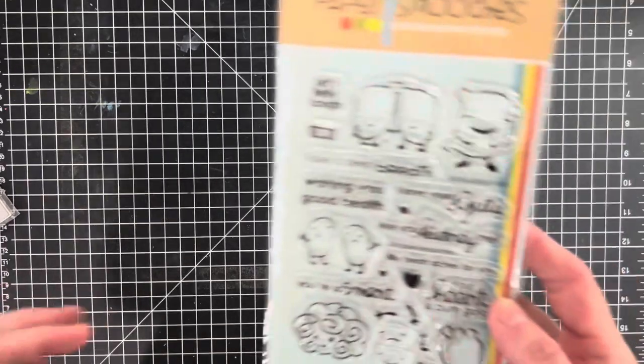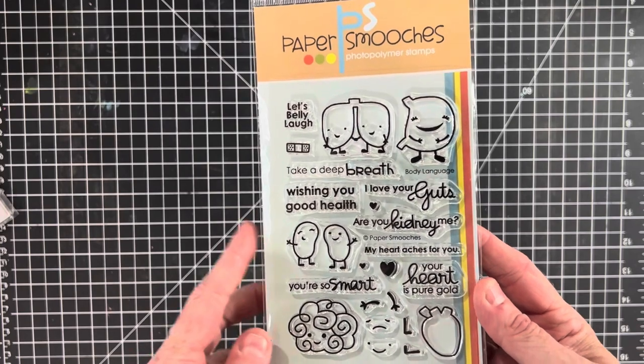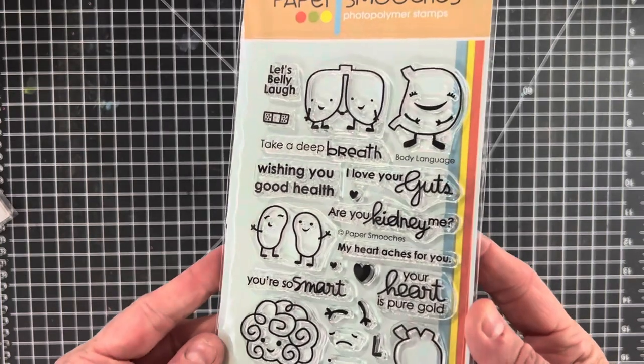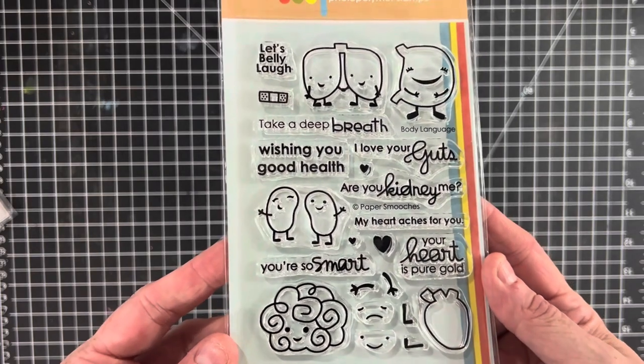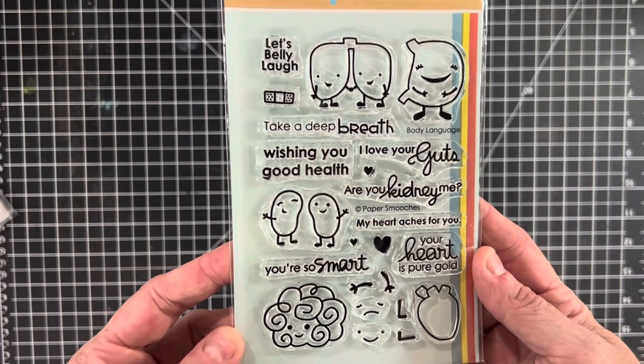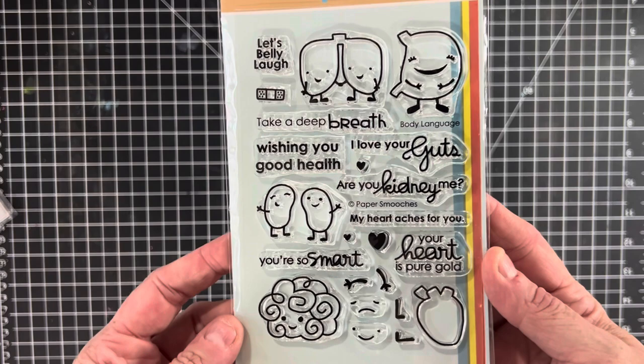This one's a lot of fun — I listed this one by Paper Smooches. These always sell really well for me. I don't believe they're in business anymore so they're kind of hard to find. This one's called Body Language and it's so stinking cute — it's designed for transplant patients or people having surgeries.